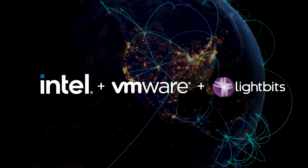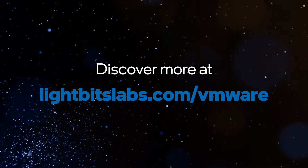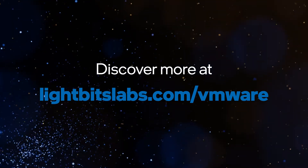Ready to speed ahead with storage? Intel technology — a faster cloud is how wonderful gets done. Discover more at LightBitsLabs.com/VMware.